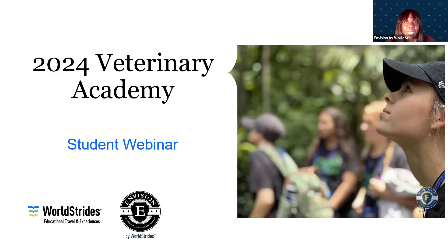But before we get started with the actual presentation, we want to give you a chance to see what the veterinary program is all about. Please enjoy this brief video.